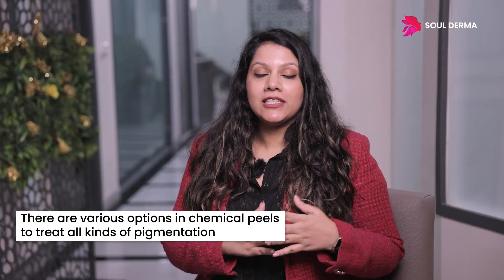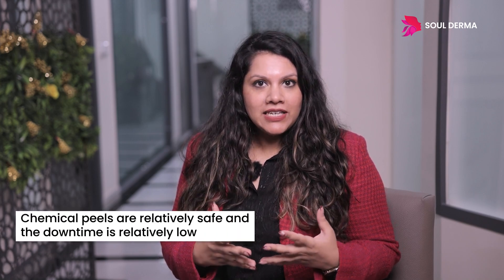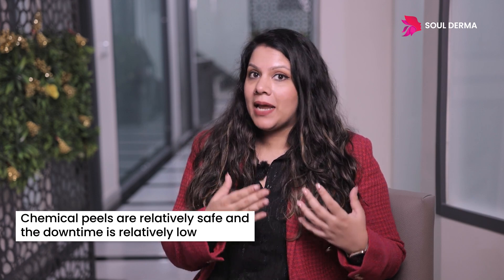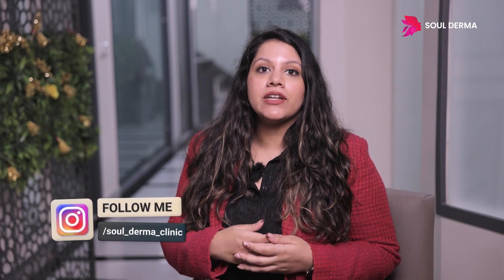The best part about chemical peels is we have all kinds of peels when it comes to treating the skin. The most commonly asked question is the downtime of a peel, because we do associate chemical peels with literal peeling of the skin. They're relatively safe and the downtime is relatively minimal depending on the depth of the peel. We have peels which you can apply and directly go for a party at night, and then there are peels which may cause a little more exfoliation and may have two to three days of downtime, which will be slightly deeper and better for the pigmentation.